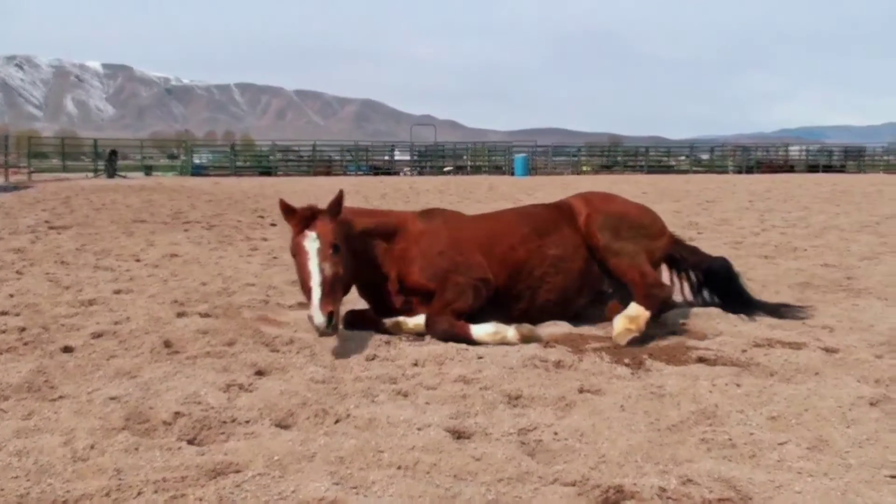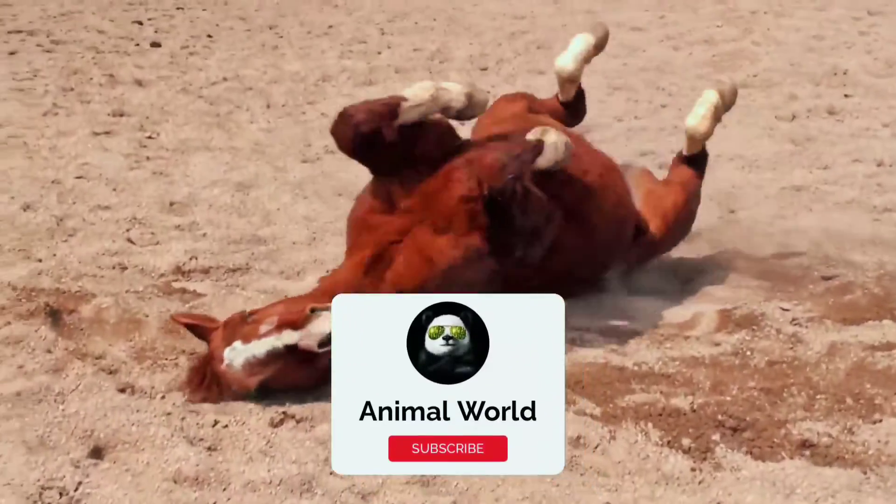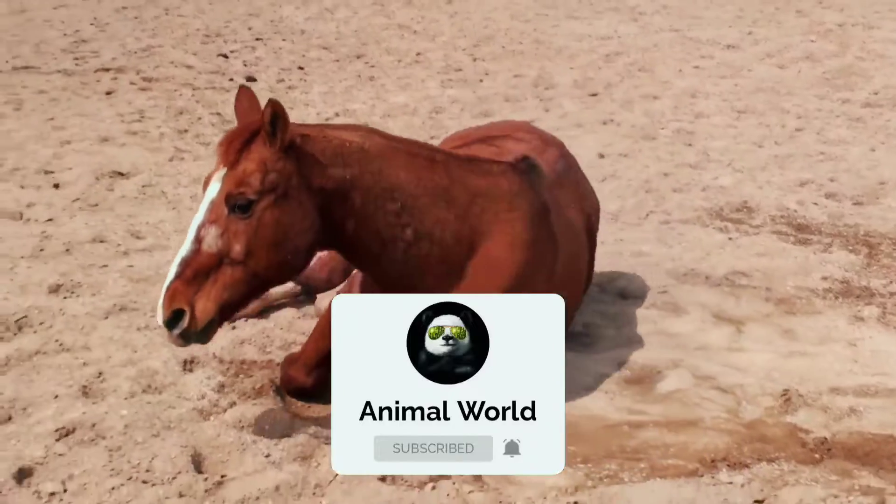Hello animal lovers, welcome to the Animal World channel. To support my channel, be sure to click the subscribe button and activate the bell to stay up to date with the latest videos.